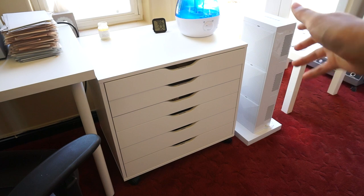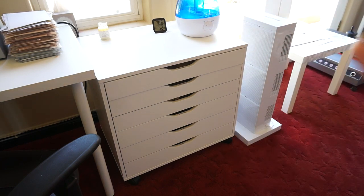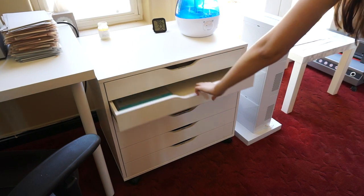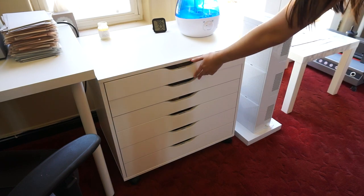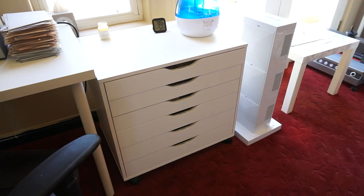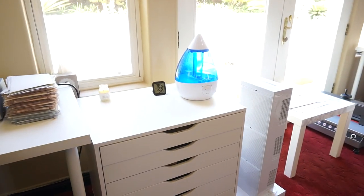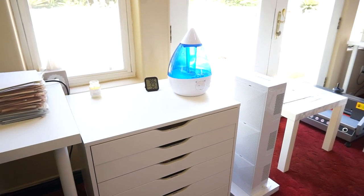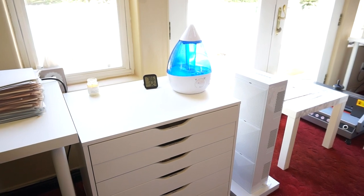Over here we have this shelving from IKEA — I believe it's called the Alex 6. It has a lot of miscellaneous things in it; a lot of them are kind of junk drawers, so I won't show the mess inside. One drawer is cutting mats and extra supplies, so they go into the drawers rather than being out in the open. I do really like these drawers from IKEA — they're great for organizing all different kinds of stuff.